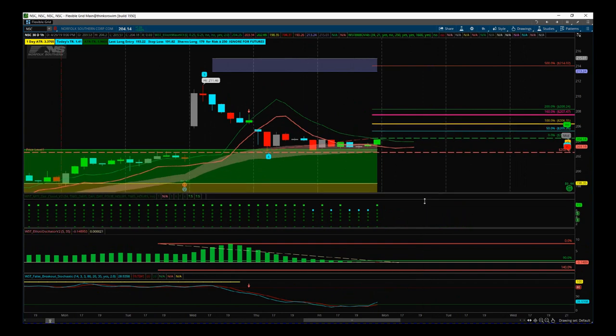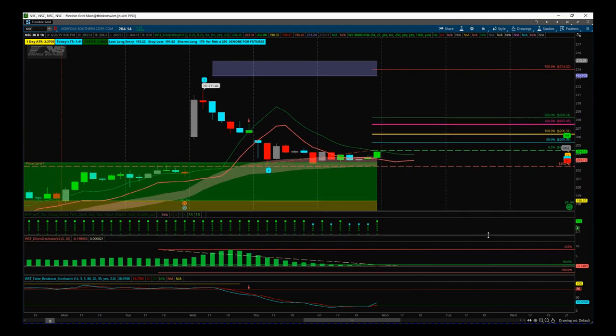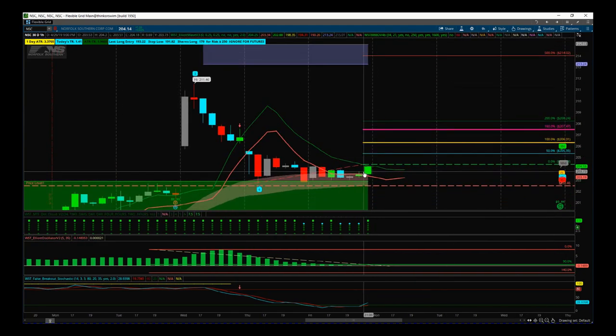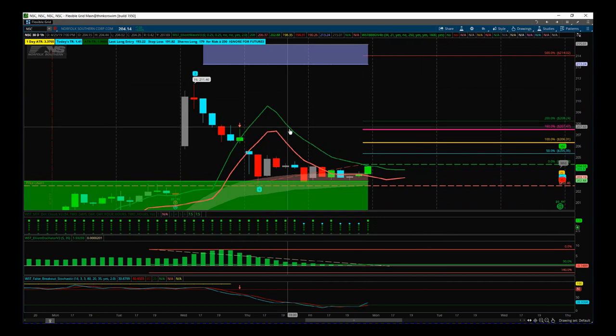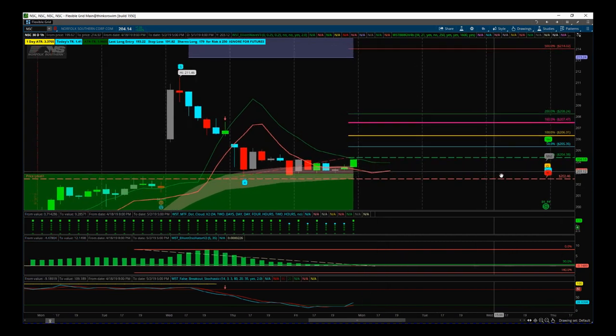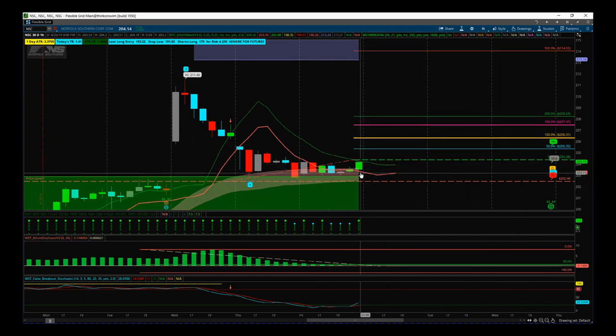So our automated target zone prints up here around about a $214 target price for this. We can be very, very aggressive with the entry for this strategy. So we usually use our six four moving average high here for our entry position on the Indicator Suite. Now that gives us an entry at $204.38, which is above the high of Friday, breaking out of this little narrow range that was formed on Friday. Stop loss $202.46. That gives us a risk to reward of one to five to that target zone.